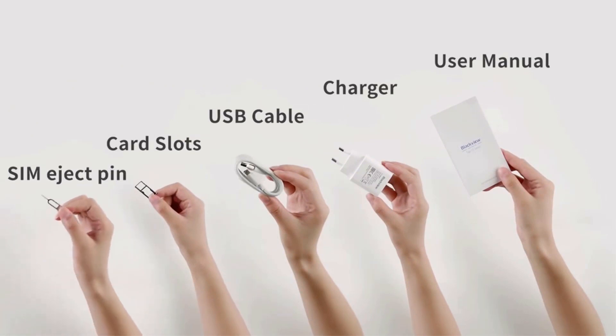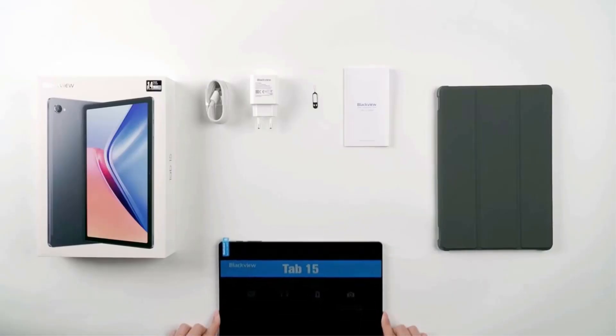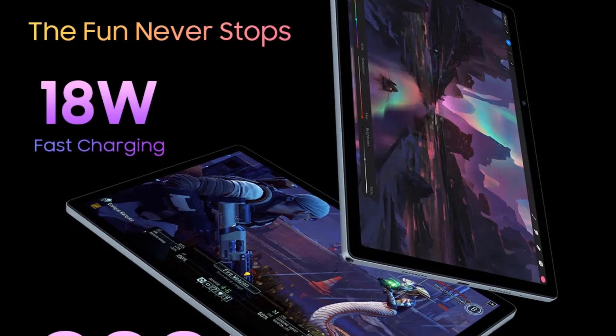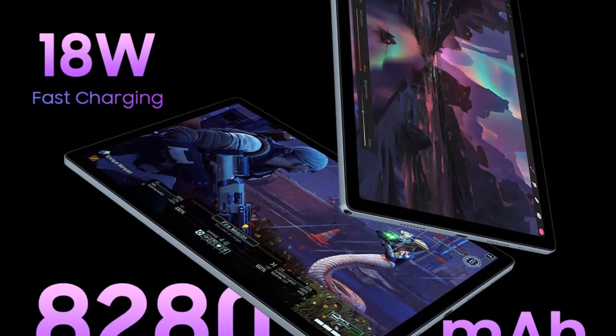The Tab 15's distinguishing trait is its robust 7,480mAh battery, supplying long-lasting power for your tasks. It also supports rapid charging, allowing for speedy battery top-ups.